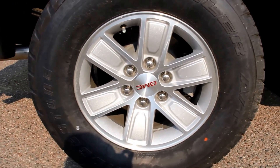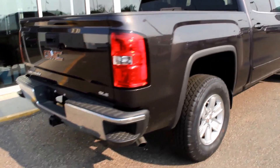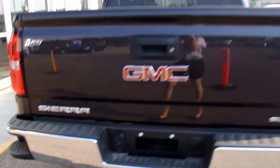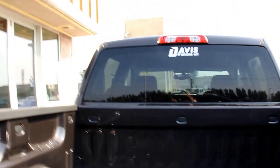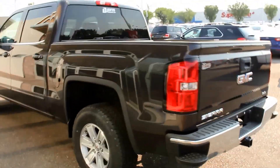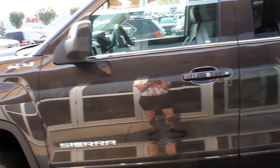It has 17-inch aluminum wheels, rear corner bumper steps, rear vision camera, easy lift and lower tailgate, body-colored handles, and mirror caps.